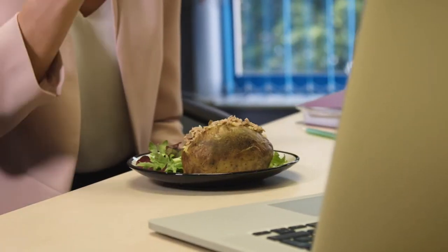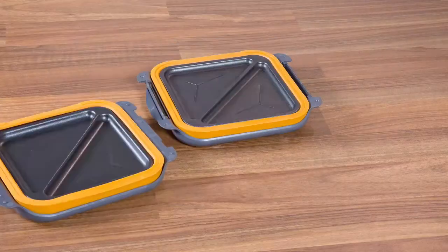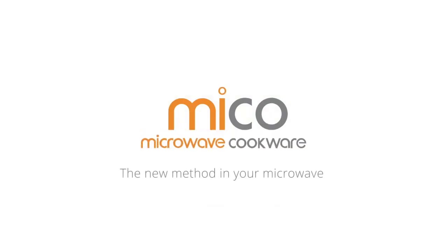Myco is ideal for busy lifestyles, working lunches, and quick tasty snacks in next to no time. And when you've finished, there's no hassle — the whole thing can go straight in the dishwasher. Myco, the new method in your microwave.